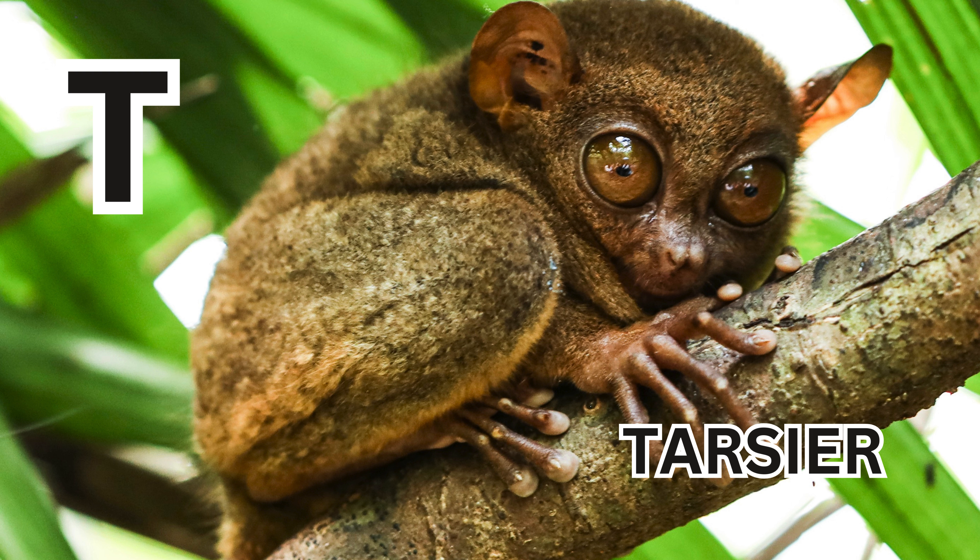T is for tarsier. T-A-R-S-I-E-R. Tarsier.